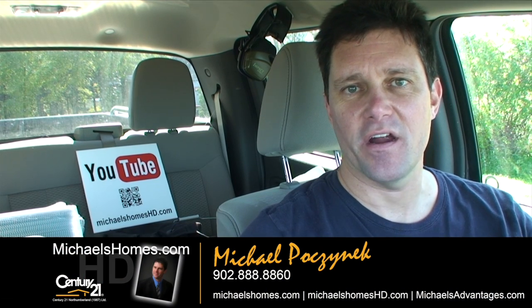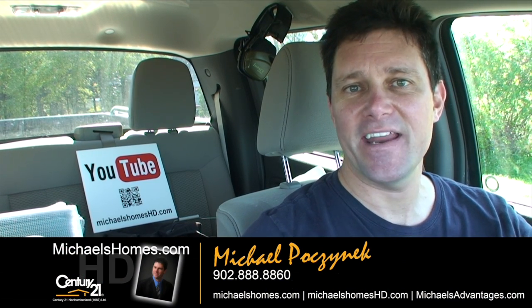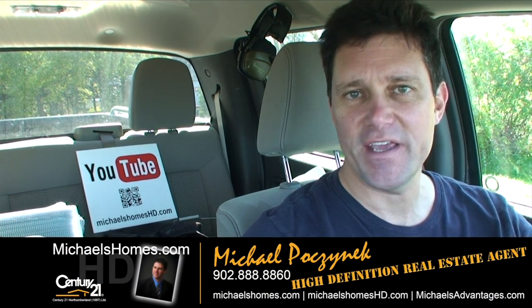Good day everybody, Michael Posnick here, Century 21 Northumberland, your high definition real estate agent here in PEI.